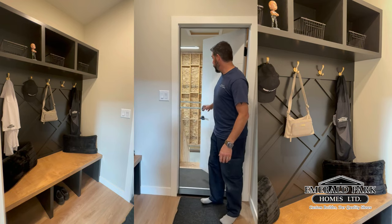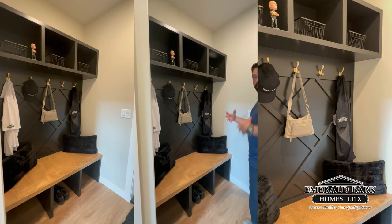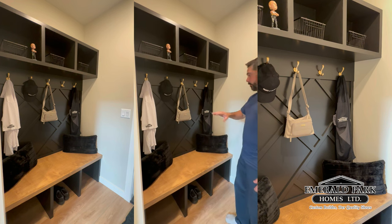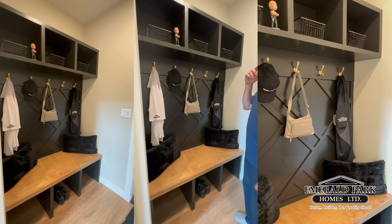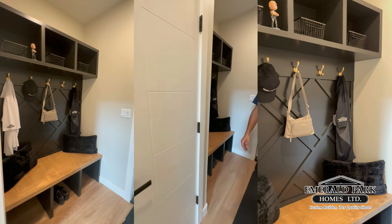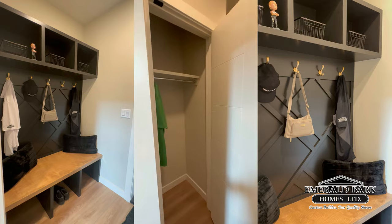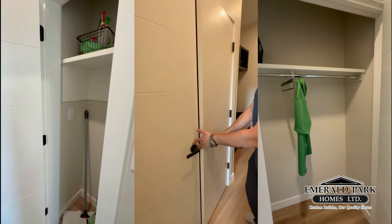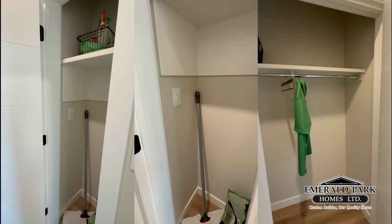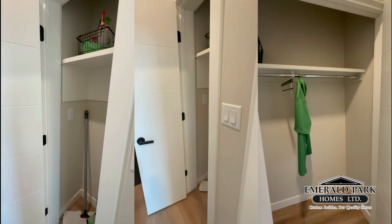Coming out from the garage and into the mudroom — this is a really nice feature. Speaking as a family guy, you need something like this when you have kids. You need a place to put their stuff coming in from the garage. It looks good and is very functional — basket spaces up top, nice hooks, and storage for shoes or boots. You've still got a nice big closet to hang jackets and winter gear, with a room closet right in the mudroom. There's even a plug-in for hanging and charging a vacuum — very well thought out.